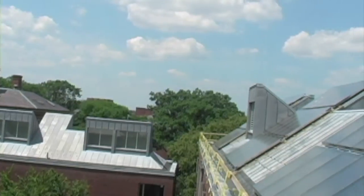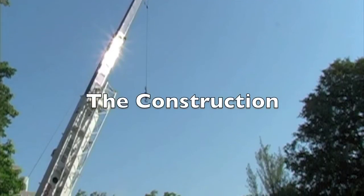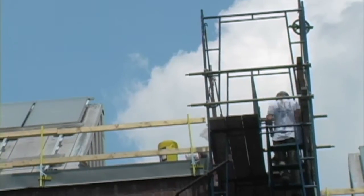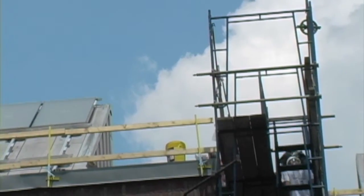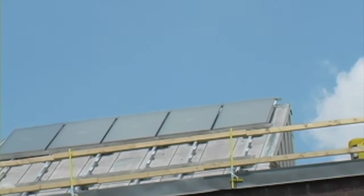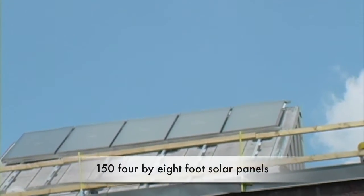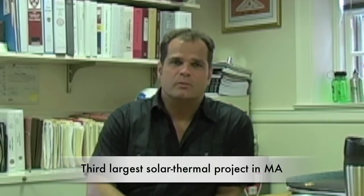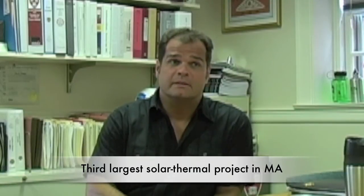It was a prime opportunity. So we began to look at the solar capacity of the building, and we've currently ended up with a design where Canaday has 150 4-by-8-foot solar panels — a very sizable array. They think it's the third largest solar thermal project in the state of Massachusetts.